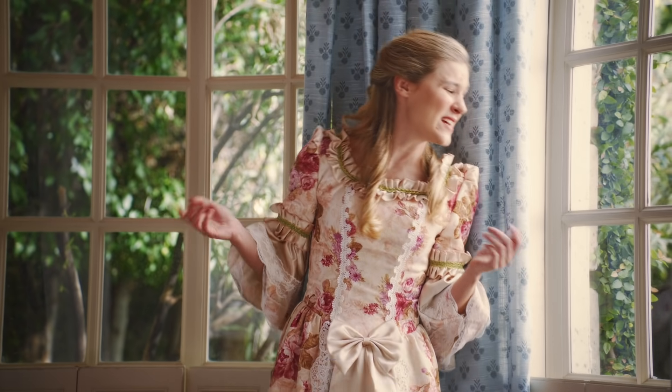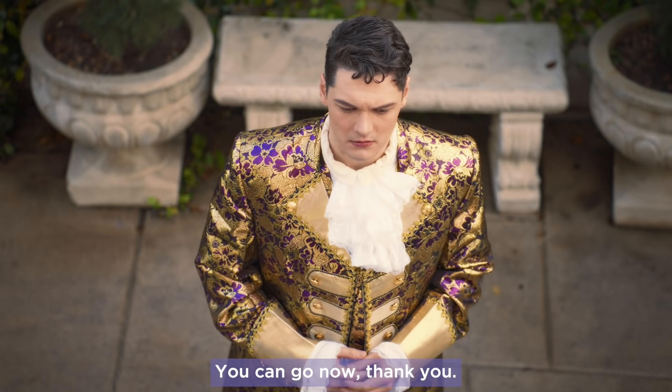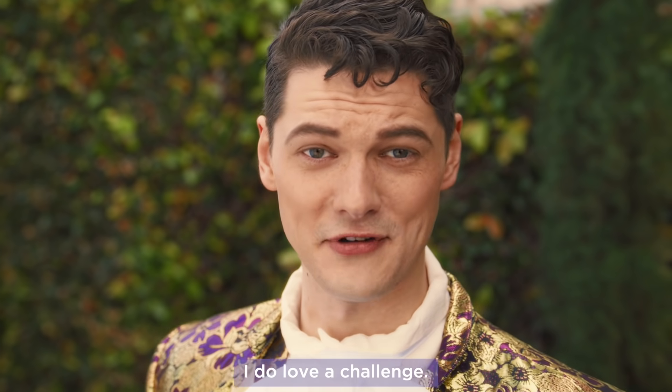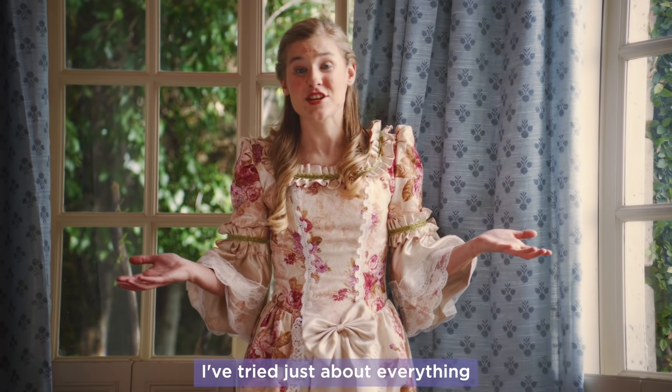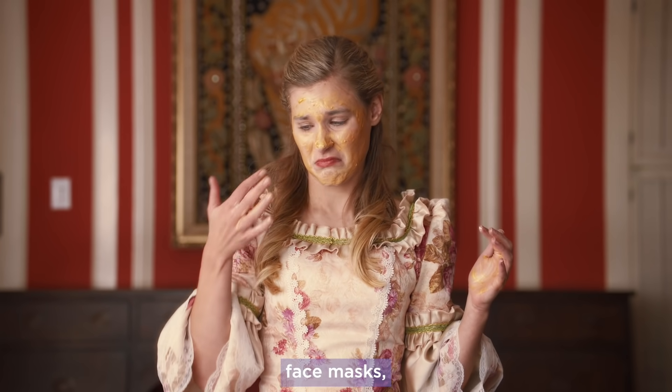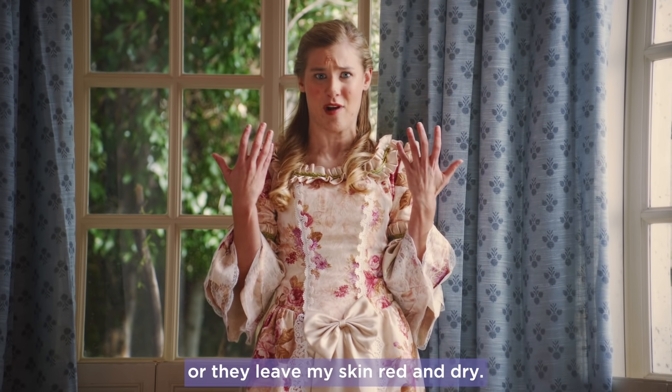Actually I'm good. You can go now, thank you. Playing hard to get? I do love a challenge. I've tried just about everything to get rid of my acne — spot treatments, cleansers, face masks, real masks, enchanted roses. But they either don't work, or they leave my skin red and dry.